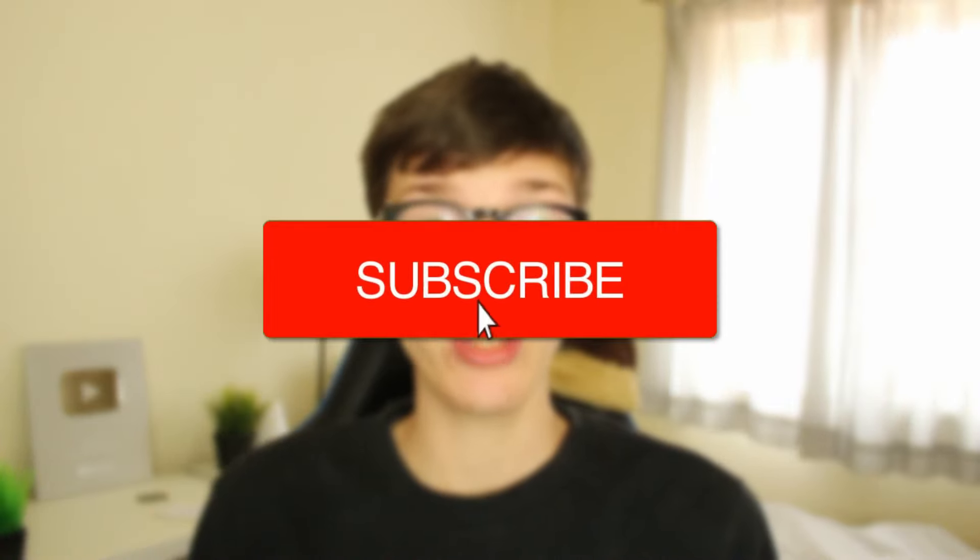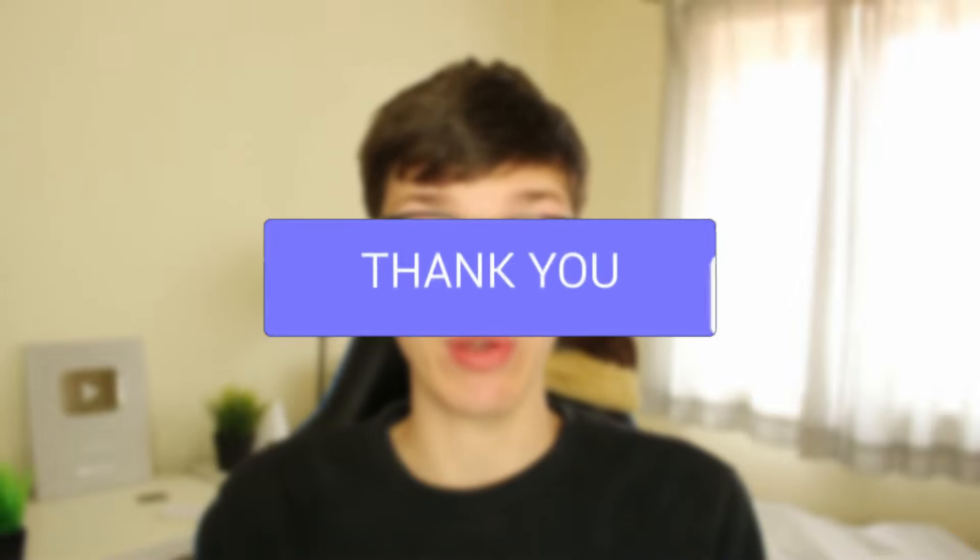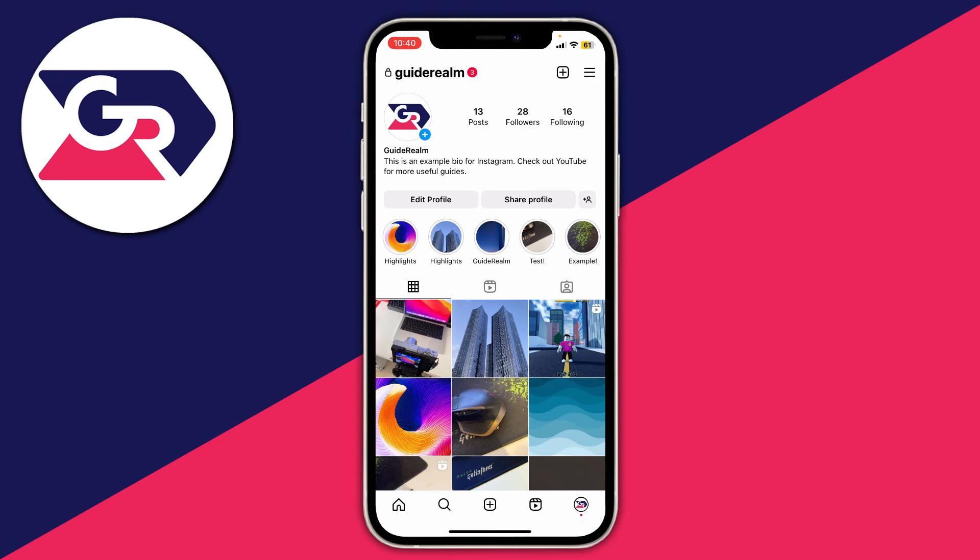I'll show you how to know if you've been blocked on Instagram. You may want to know if somebody's going to block you on Instagram, so I'm going to show you the signs that you've been blocked on Instagram.